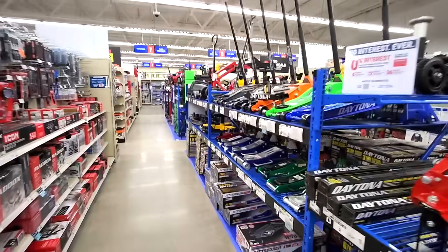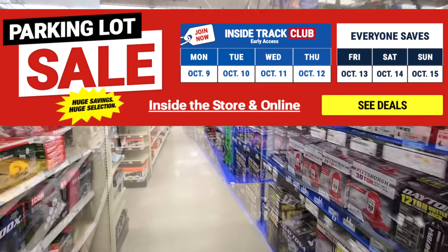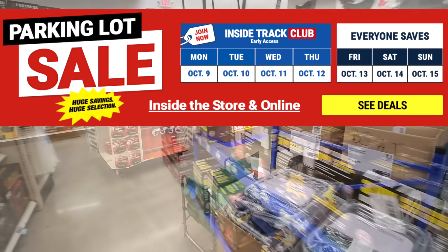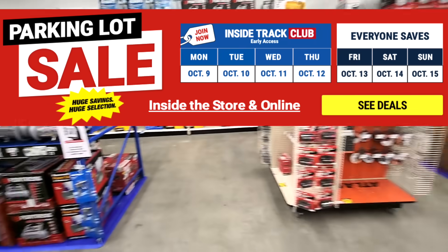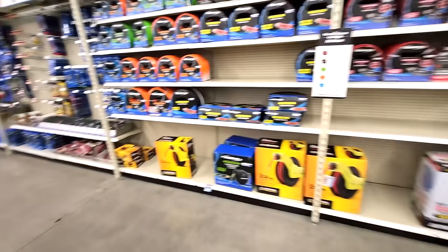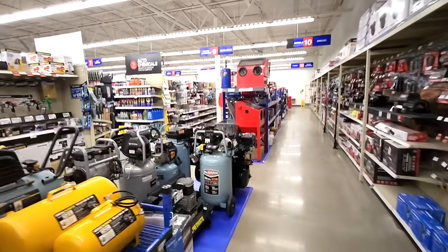What's up guys, welcome to the channel. In case you don't know, Harbor Freight has got their huge parking lot sale going on. It started this Monday October 9th and it's going through October 12th for the Inside Track Club, and then for everybody it's Friday through Sunday, October 13th through the 15th. In this video I want to go through some of my top picks of what you guys should be picking up at the Harbor Freight parking lot sale.